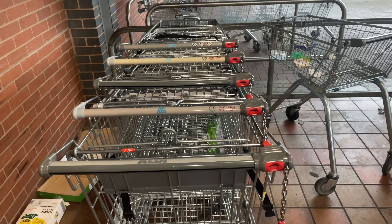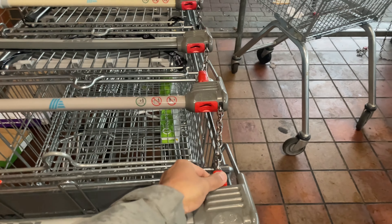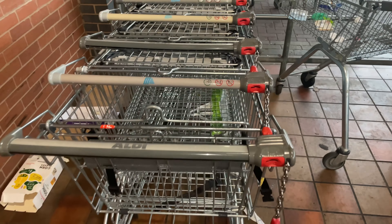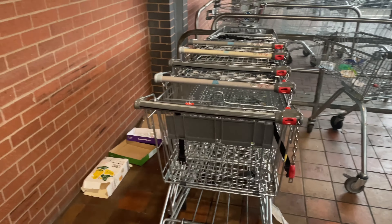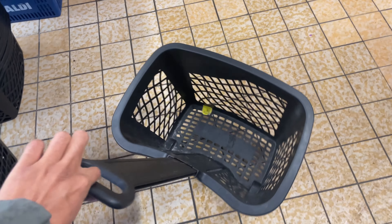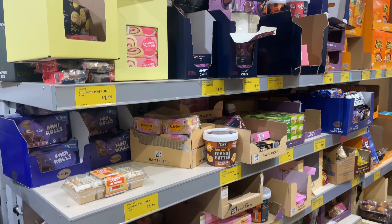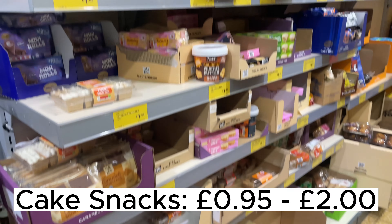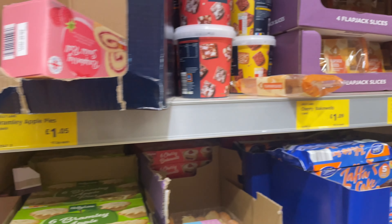So we are going to Aldi. These kind of trolleys are outside every supermarket and if you want one, you have to put a pound in to unlock it. Unfortunately I forgot to bring any pounds, so I'm just going to use the basket. You can find the baskets at the beginning of the store and you just take them — they're free.